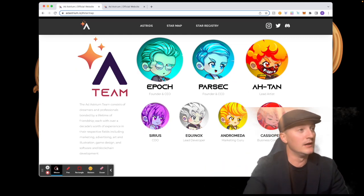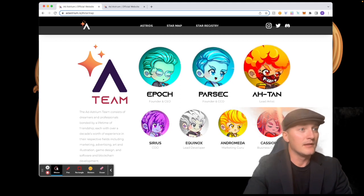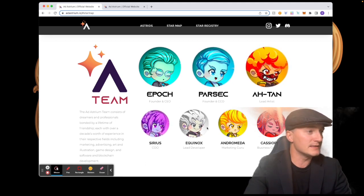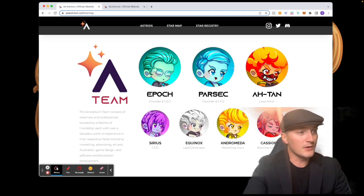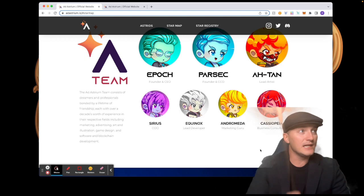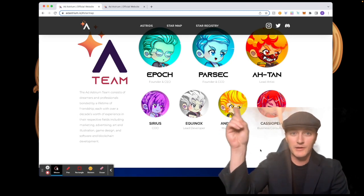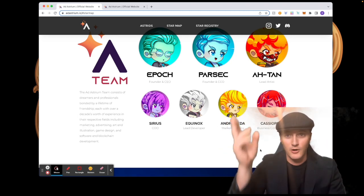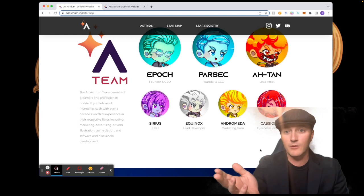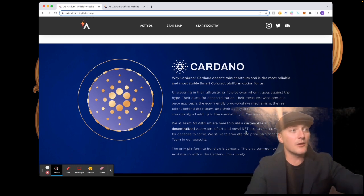This is the team: Epoch the founder and CEO — I've talked to him a lot, he's really really cool. Then you've got Parsec the founder and CCO, Aten the lead artist, Sirius the COO, Equinox the lead developer, Andromeda the marketing guru, and Cassiopeia the business consultant. The team is doxxed by TED Nation — I did a video on TED Nation, click the card to watch it if you want to learn more about their doxxing process.